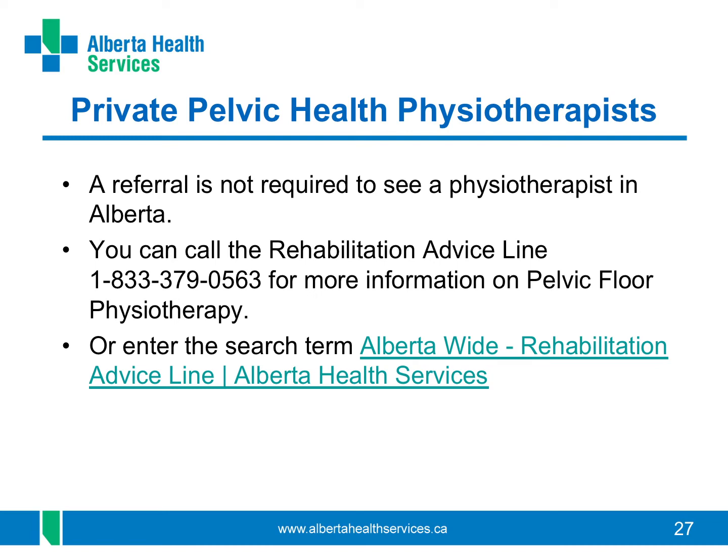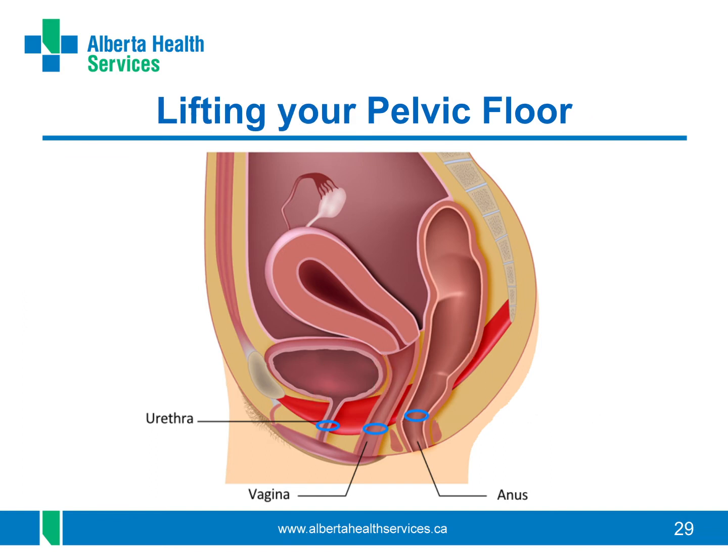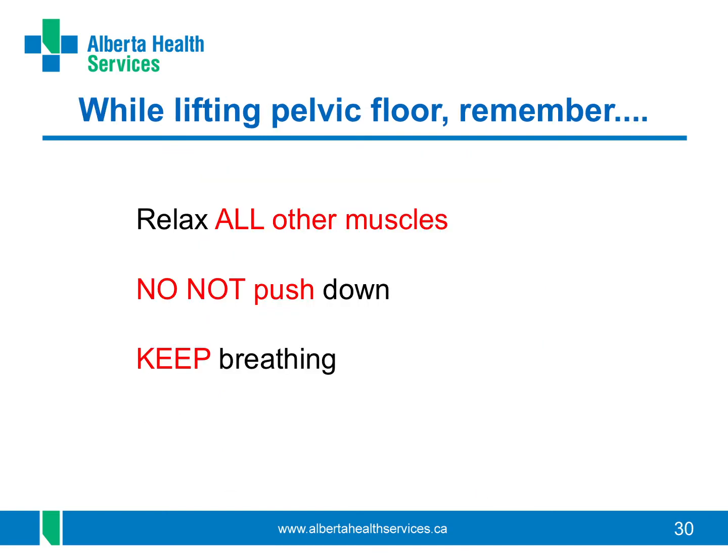Let's talk about how to do pelvic floor muscle exercises. When you try to do these exercises, it is helpful to think about closing the three openings as your pelvic floor muscles lift up inside. Try to think of closing an elevator door and then the elevator moving up towards your head. As you tighten these muscles, do not tighten your legs, bottom, or tummy. Do not push down or hold your breath. It is also just as important to fully relax the muscles after you tighten or squeeze. Think about the elevator coming back down after lifting up.